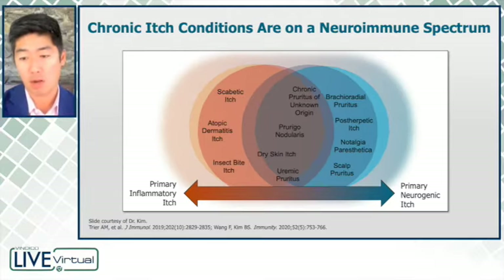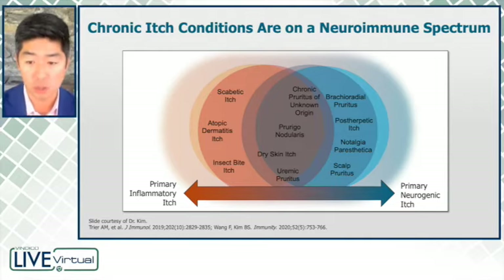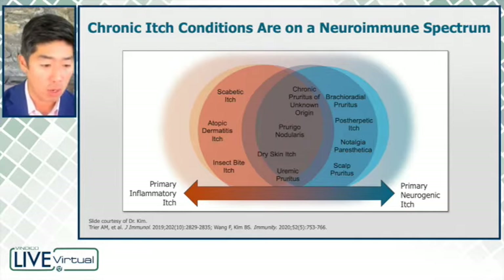But there are primary neurogenic causes where you start with itch, and then secondarily you can get inflammation. And this is why we put Corrigan nodularis more in the middle of the spectrum.